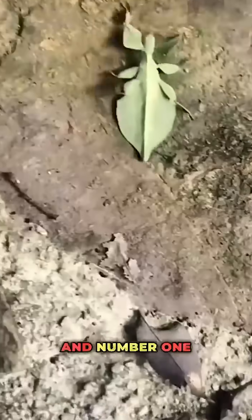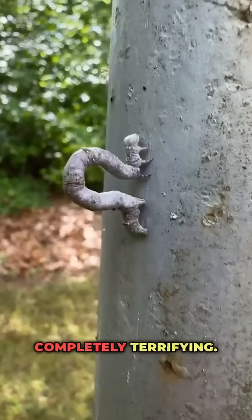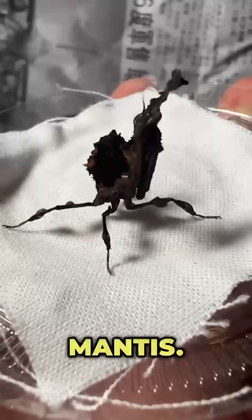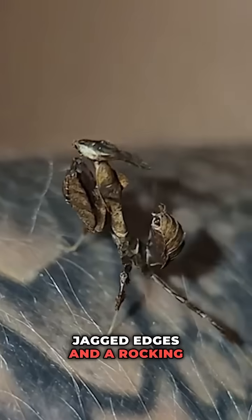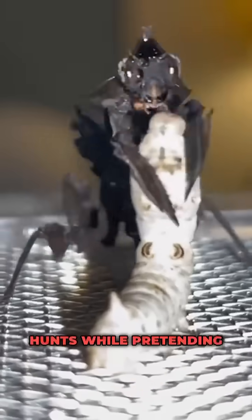Ten insects that can turn invisible — and number one is completely terrifying. Number ten: the ghost mantis. Shaped like a dry, curled leaf with jagged edges and a rocking motion that mimics the wind, it hunts while pretending to be debris.